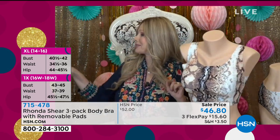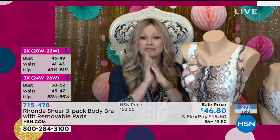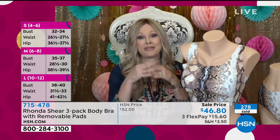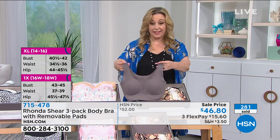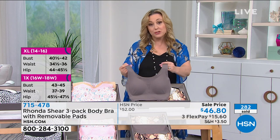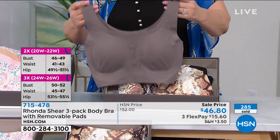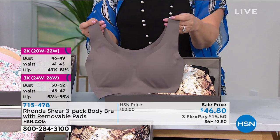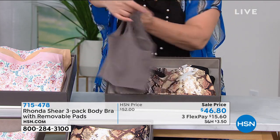This one also comes in mocha — you get three bras. HSN's buying power gives great pricing. The mocha, snake, and black set is the most popular, so if that's your choice, order during this presentation. Brand new, on sale at $46.80 for three bras.